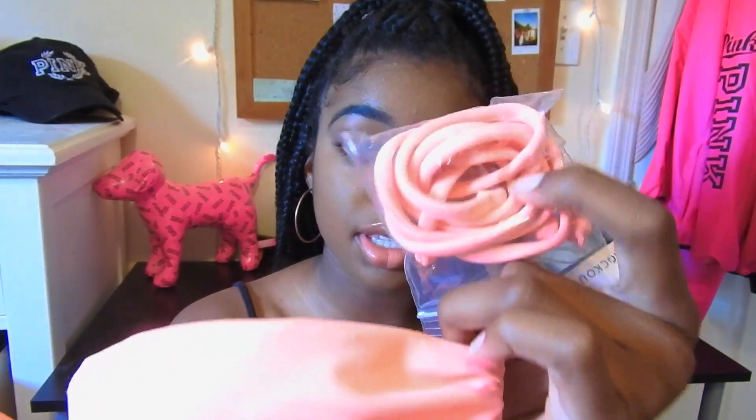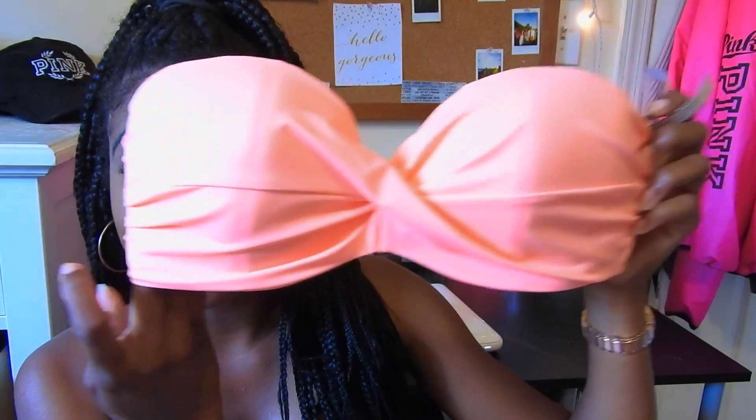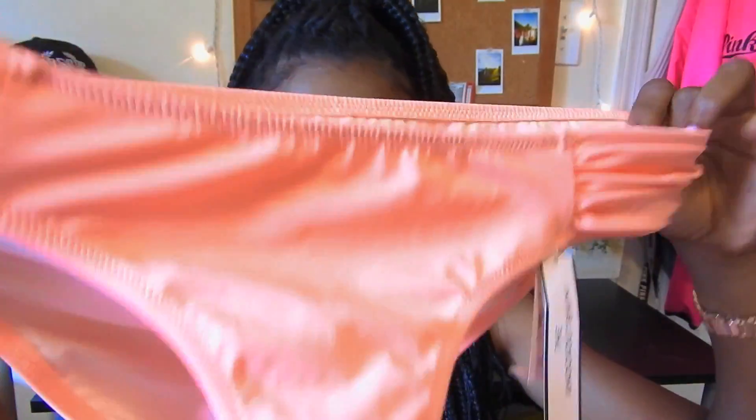So the first bathing suit I got is this really cute peach colored bathing suit. It is strapless and it does come with some straps. It has a sweetheart type neck and it kind of crisscrosses right there — you can see it right there. It's a really pretty peach color and of course I had to get the matching bottoms.